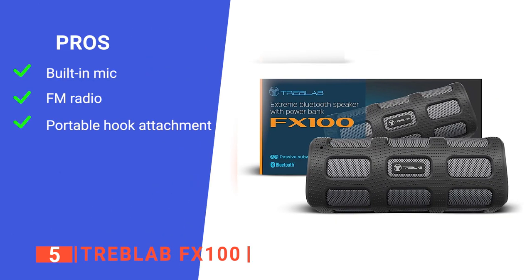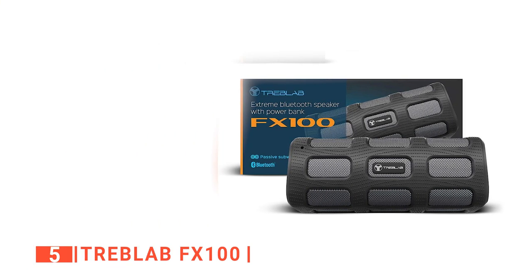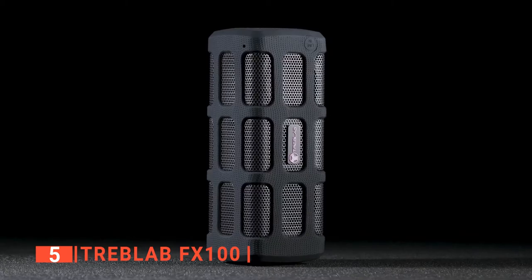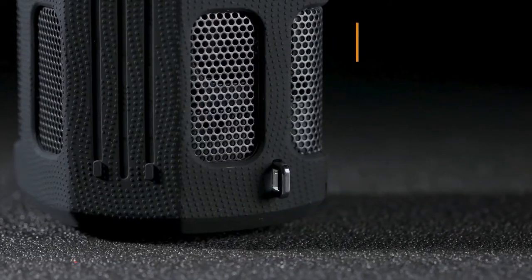Its pros are: it has a built-in mic for hands-free phone calls, it has an FM radio mode, and it includes a carabiner. However, its sound range diminishes quickly past 15 feet. The Treblab FX100 is the best option for anyone looking for a small rugged Bluetooth speaker that can double as a power bank.